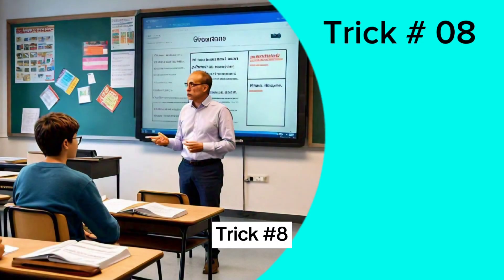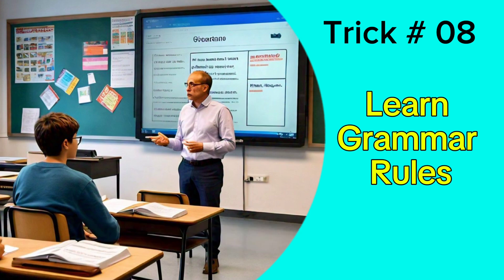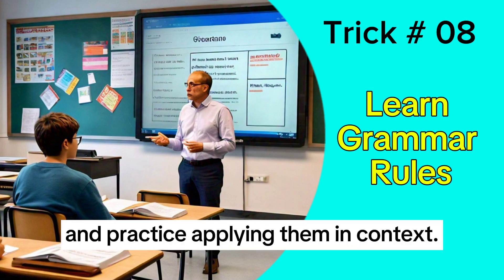Trick 8: Learn the basics of English grammar. Understand the rules and practice applying them in context.